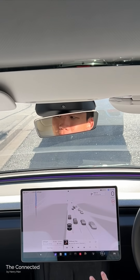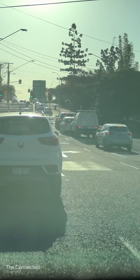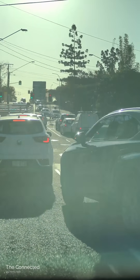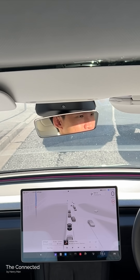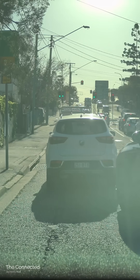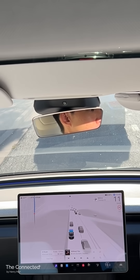This Lexus has not picked the right lane, realized it, and wants to barge in front of the Model 3. Surprisingly, the system recognized it and gave way to the Lexus.